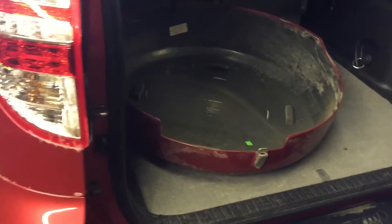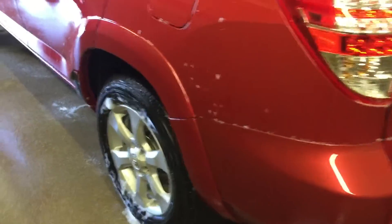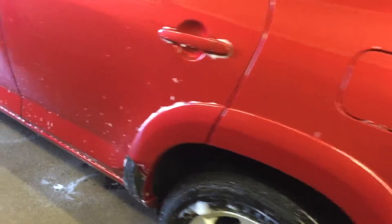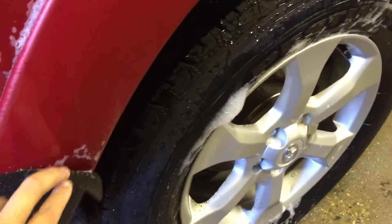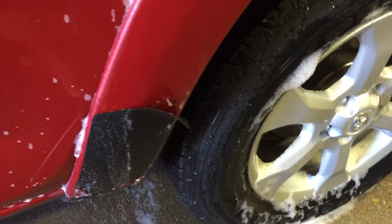It also comes with a privacy screen. This unit just came in as a trade and finished the inspection, and is now in our detail department. We're going to put protective tape on it to prevent rock chips.